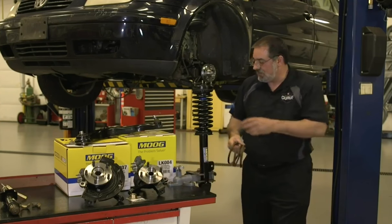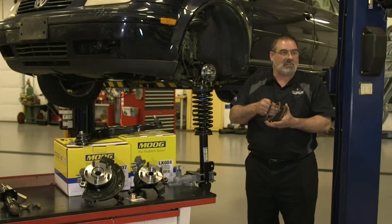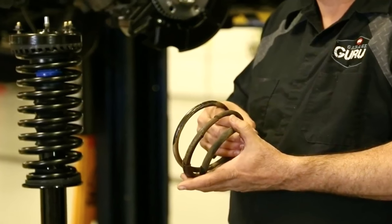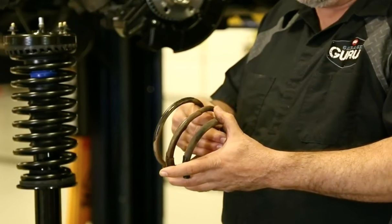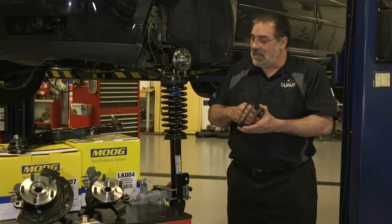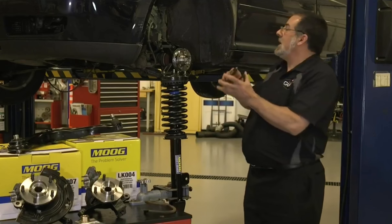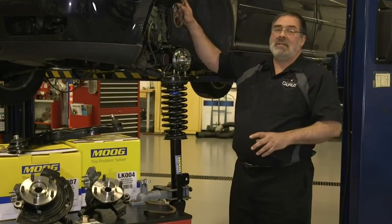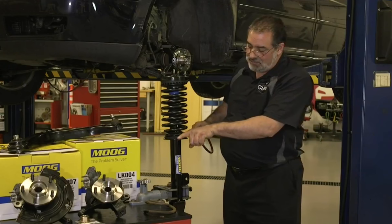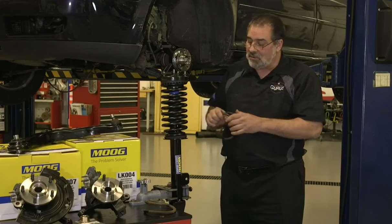Another type of failure — not just struts, but anything with a coil spring — is coil spring breakage. As rust and corrosion build up, springs are always working, supporting the weight of the car whether moving or sitting in the driveway. Once rust builds up and the spring fractures, you lose chassis height and ride control. On some strut applications, there's also the danger of the broken spring coming outside the plate and coming in contact with the tire — a pretty dangerous condition to look for.